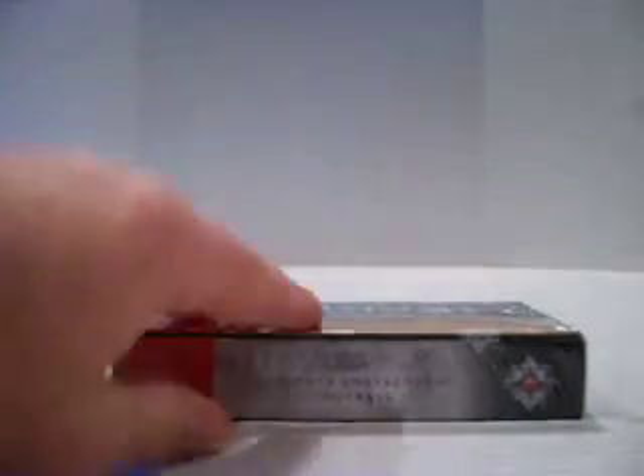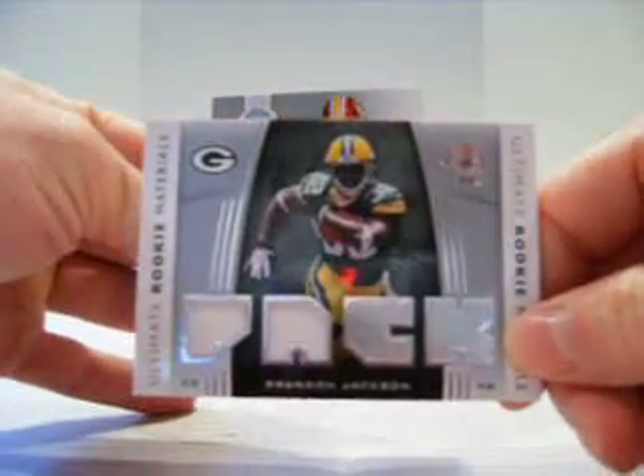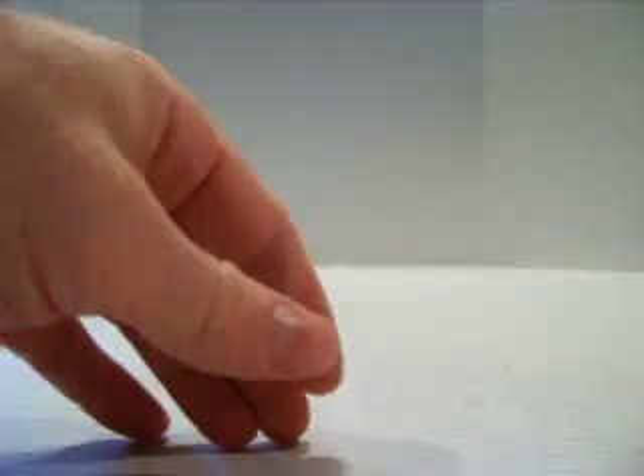So not too bad. I'll go ahead and do one of our bonus boxes now. For the Cowboys, Tony Romo dual jersey, out of 99. And for the Packers, Brandon Jackson dual jersey, not numbered. And an autograph of Johnny Lee Higgins. Alright, so I'll come back with a case of Exquisite. So that's what's up. Thank you all for watching.